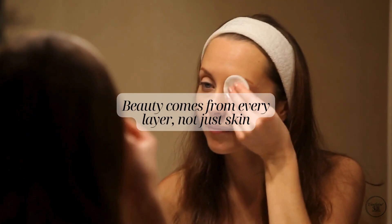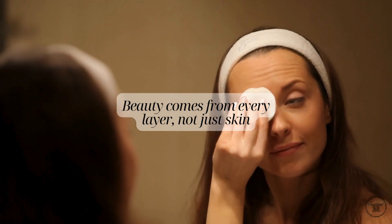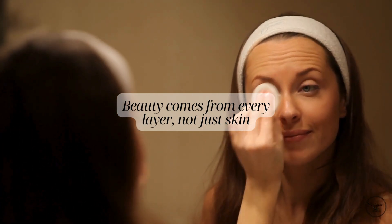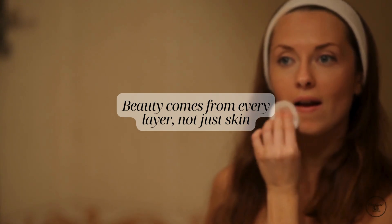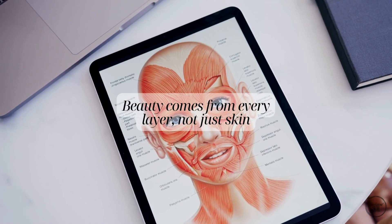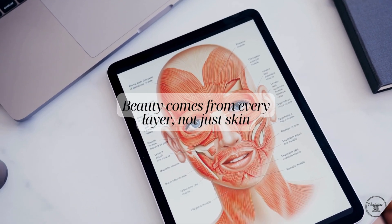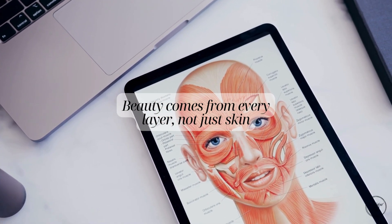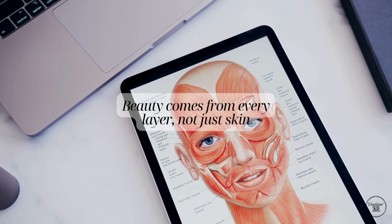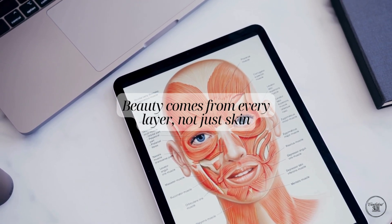The skin itself shows surface changes like fine lines, wrinkles and dryness, often from things like sun exposure, dehydration and natural ageing. But it's not just the skin that changes. Deeper layers like the fat pads and even the bone can shift and shrink over time. This is why ageing isn't just about wrinkles on the surface — it's about the entire support system underneath.